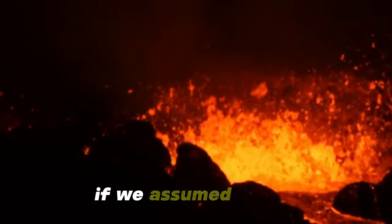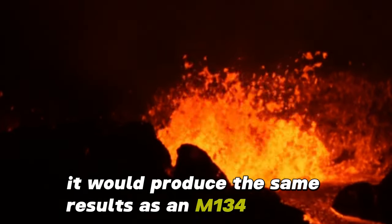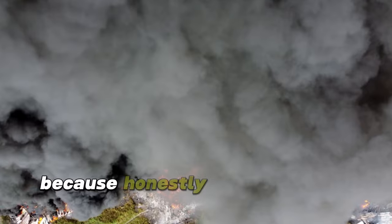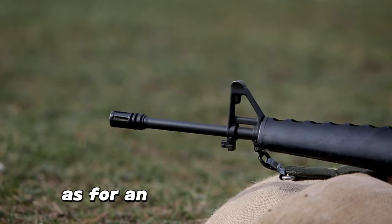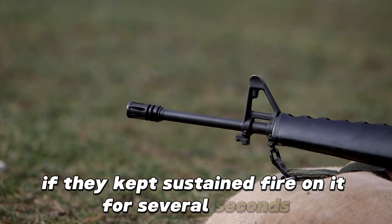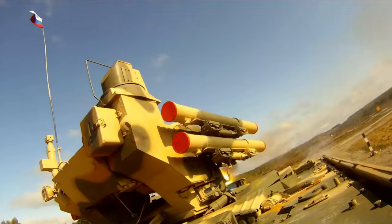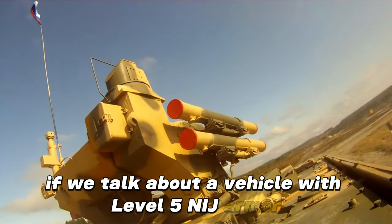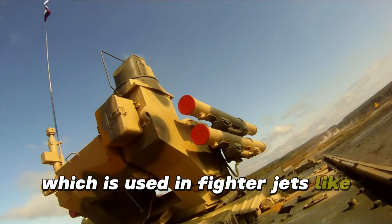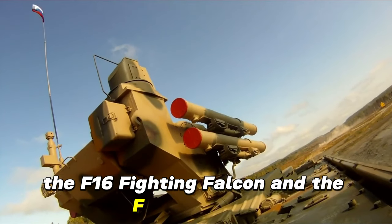If we assumed a case where a Vulcan attacked an individual soldier, it would produce the same results as an M134 minigun but multiplied by 3. As for an unarmored vehicle, the M61 Vulcan would tear it to pieces with sustained fire over several seconds. On the 20 millimeter side, it's a caliber that most armored vehicles cannot withstand. If we talk about a vehicle with level 5 NIJ armor — something truly resistant — it would also be penetrated by the rate and power of this weapon, which is used in fighter jets like the F-15E Eagle, the F-14 Tomcat, the F-16 Fighting Falcon, and the F-18 Hornet.